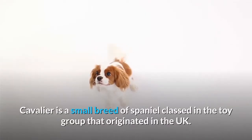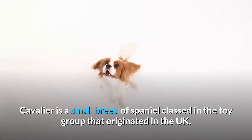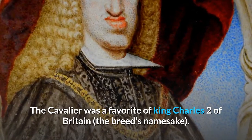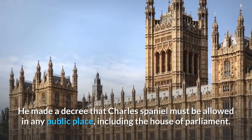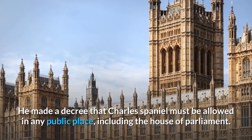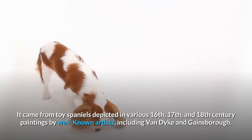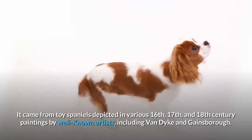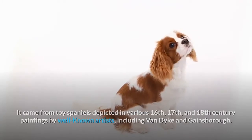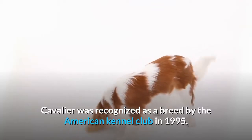Overview. The Cavalier is a small breed of spaniel classed in the toy group that originated in the UK. The Cavalier was a favorite of King Charles II of Britain, the breed's namesake. He made a decree that the Charles Spaniel must be allowed in any public place, including the House of Parliament. It came from toy spaniels depicted in various 16th, 17th, and 18th century paintings by well-known artists, including Van Dyck and Gainsborough. The Cavalier was recognized as a breed by the American Kennel Club in 1995.